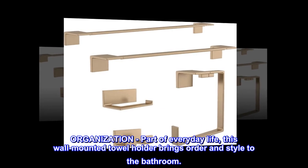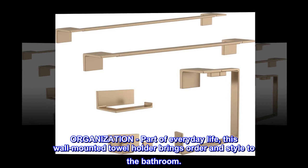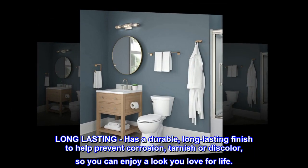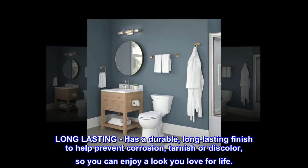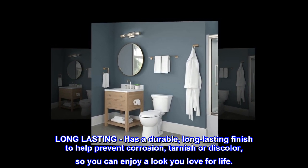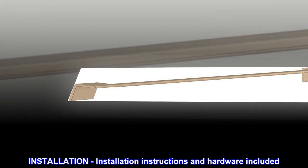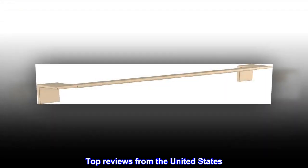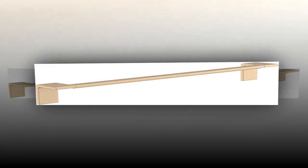Organization is part of everyday life. This wall-mounted towel holder brings order and style to the bathroom. It has a durable, long-lasting finish to help prevent corrosion, tarnish, or discoloration, so you can enjoy a look you love for life. Installation instructions and hardware are included.